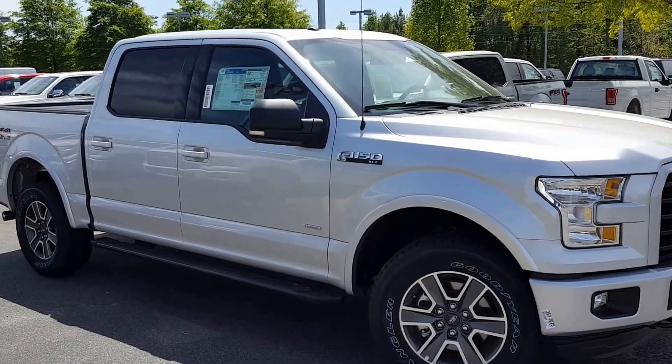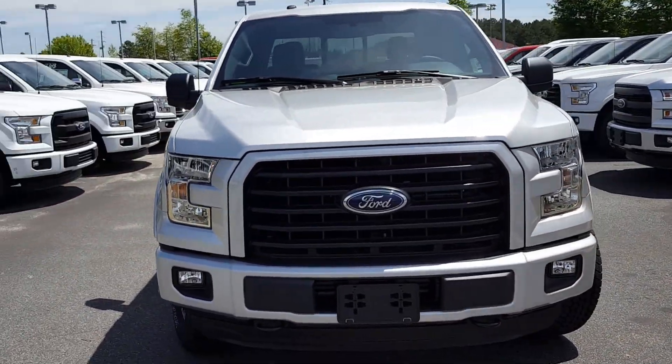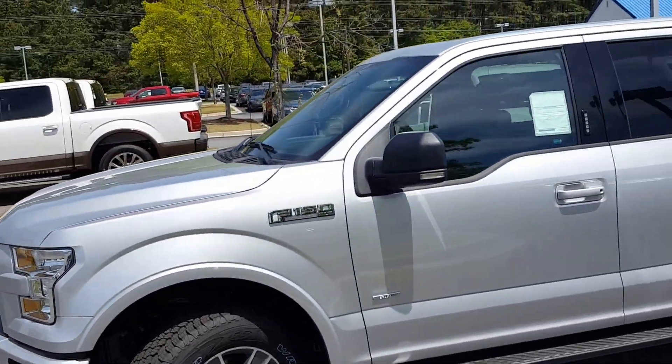What a great choice in this XLT — the premium EcoBoost engine, 23 miles per gallon highway, fog lights, alloy wheels, running boards, and keyless entry.